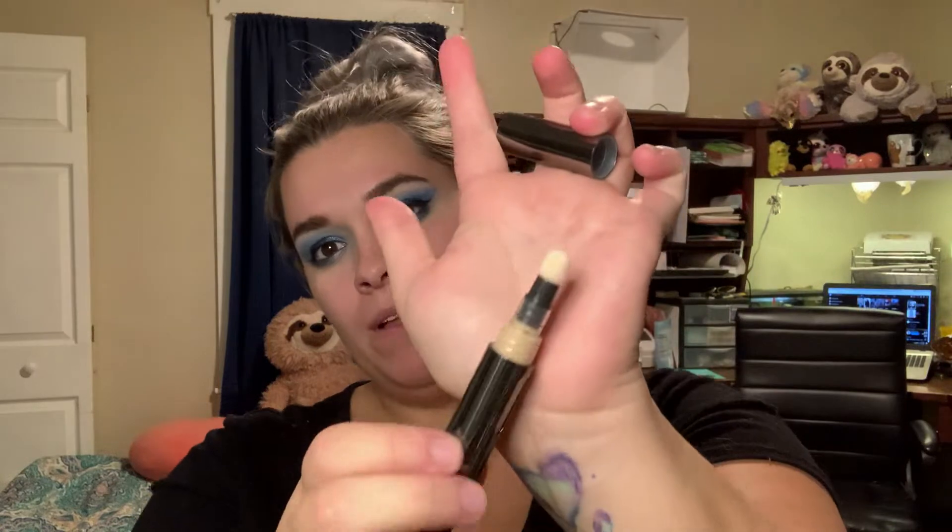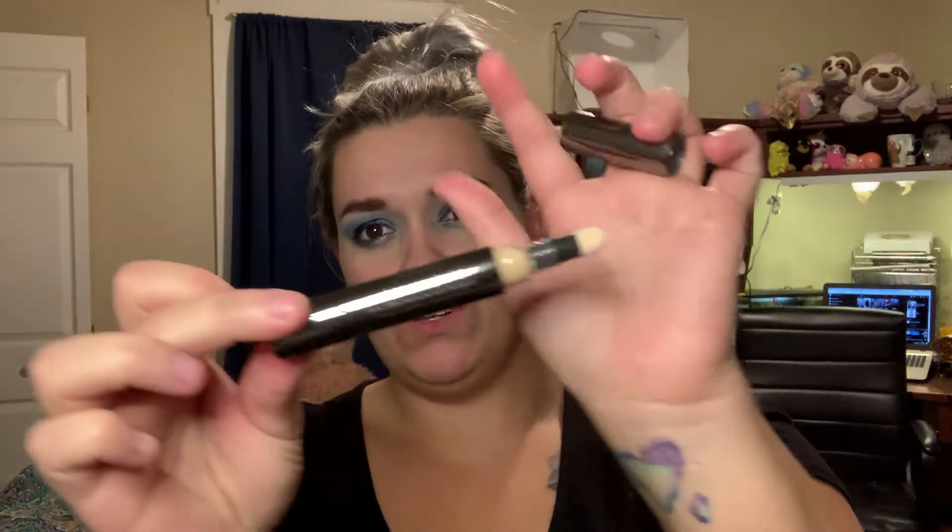Next is this concealer pin by Julep. They call it a cushioned complex with precision tip. It kind of reminds me of the Age Rewind by Maybelline. It's got a cute, soft, almost felt tip. This is in the color beige. I will have to try this out and let you know. Looks like it might be a tad dark for me, but we shall see.